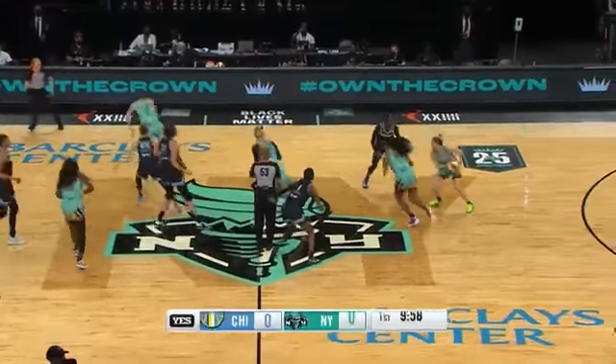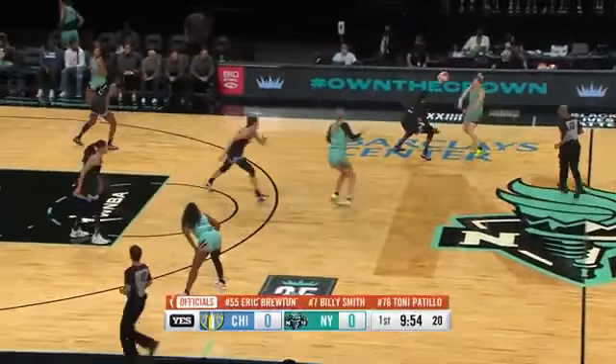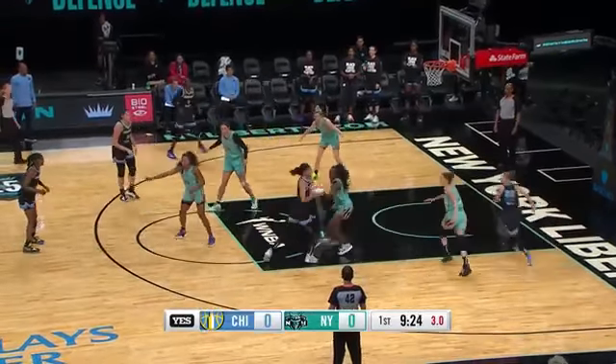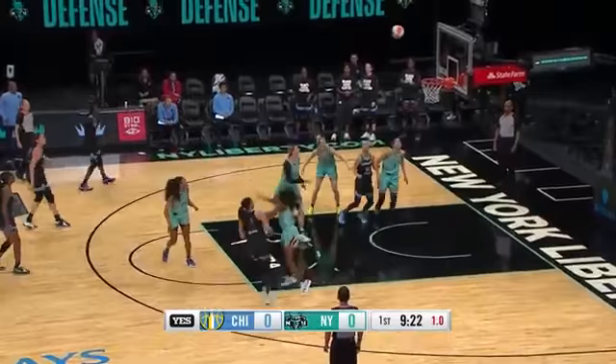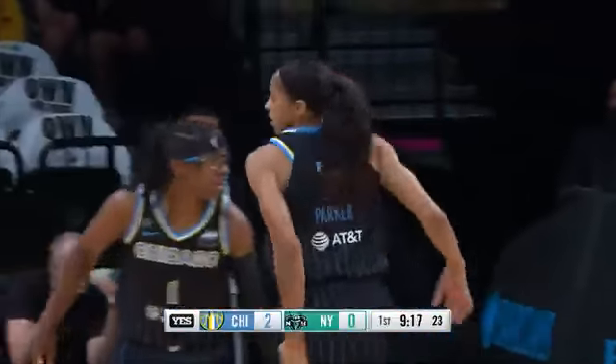We're off at Barclays Center and the tip controlled by Sammy Whitcomb, kicks out to Parker. CP3 thought about the backdoor cutting Vandersloot but takes it herself and hits the midrange jumper. Candace is so good.